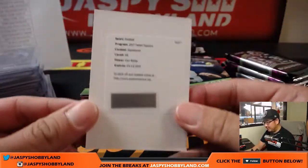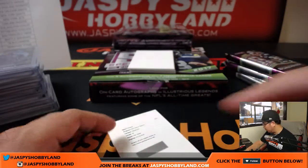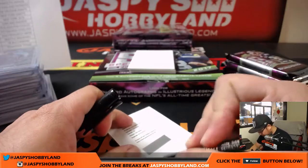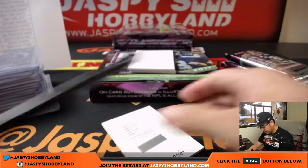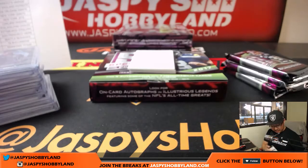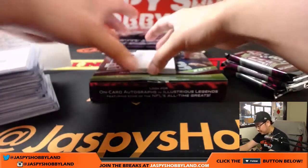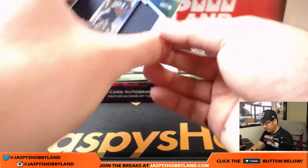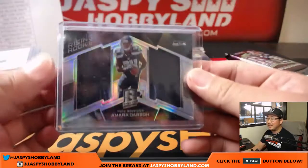Next one is a Redemption — Dan Bailey, Cowboys. That goes to Joe LaFleur. There's some fantasy football talk — Cohen, Hunt, McCoy, and Fournette. Rising Rookie, Amara Darbo, dual relics, Seahawks, Damian Stock.